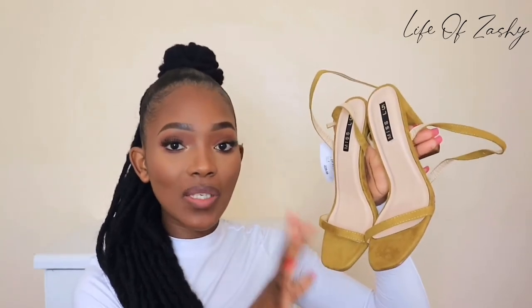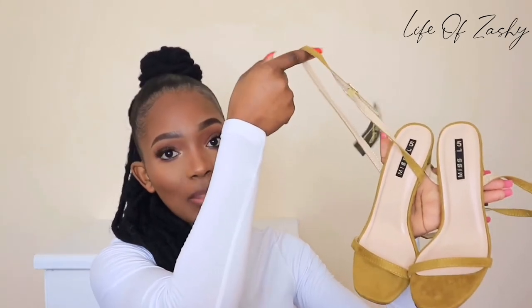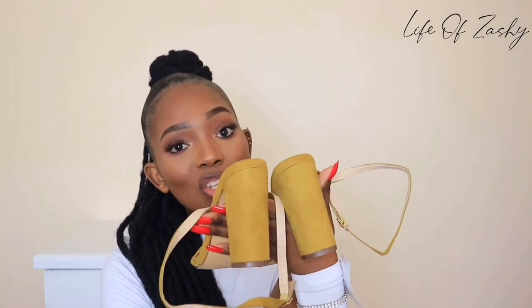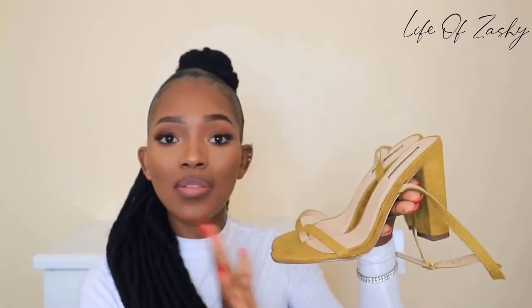Next up we have this simple strappy heel. I decided to get this shoe because I have a similar one in the same color but a different design, and I really like this color. The shoe has single straps down here and single straps at the back. It is a chunky block heel, meaning it's comfortable. I got the shoe in a size 5 and I really like how simple and strappy it is.